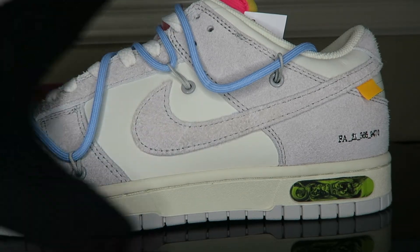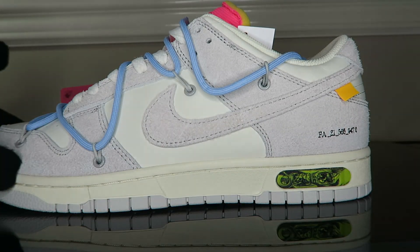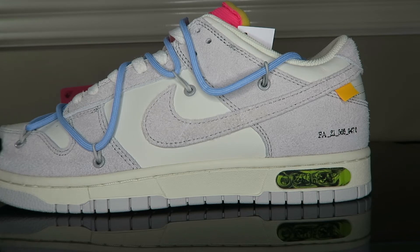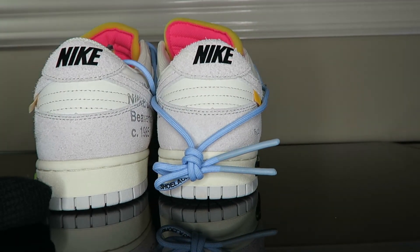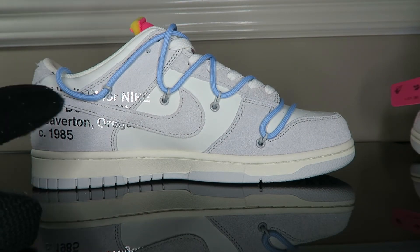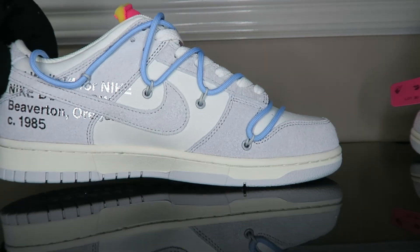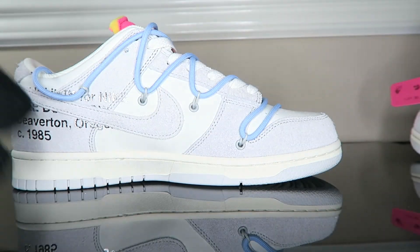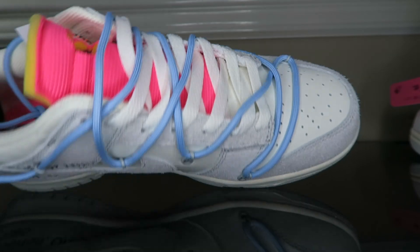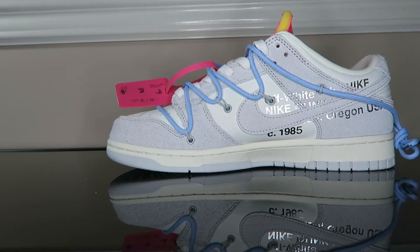Getting into the toe box — all the holes look good, laces look clean, stitching looks good. Getting into the left shoe, the swoosh looks good, that orange tag is popping. Again we have the lot 38 out of 50 and that same serial code. This material is very nice — it's not suede, I'm not sure exactly what material this is, but it's very high quality. The stitching looks good on the front as well. Getting into the back of the shoe, hit with that glossy Nike — very nice, very clean. The stitching here looks good as well. The left inner shoe: Off-White for Nike, Nike Beaverton Oregon.